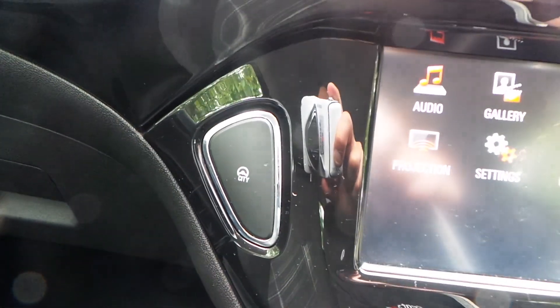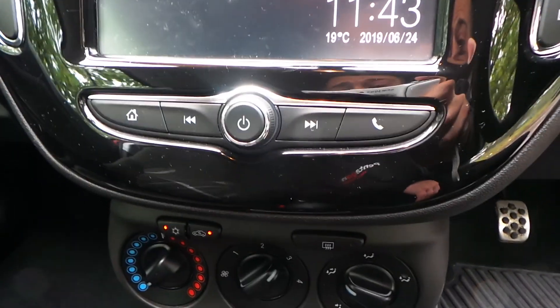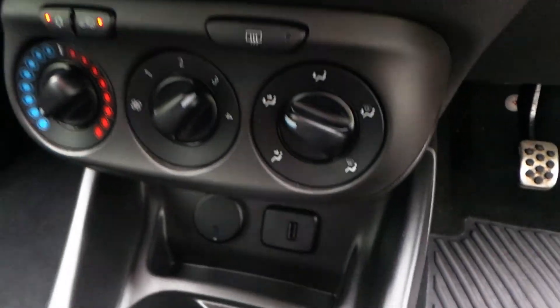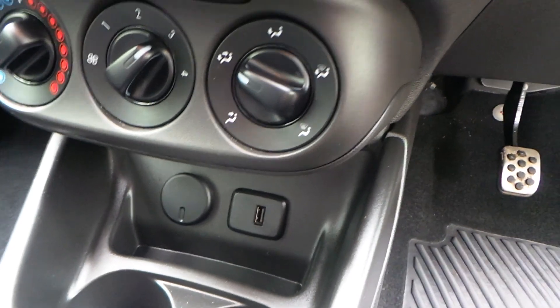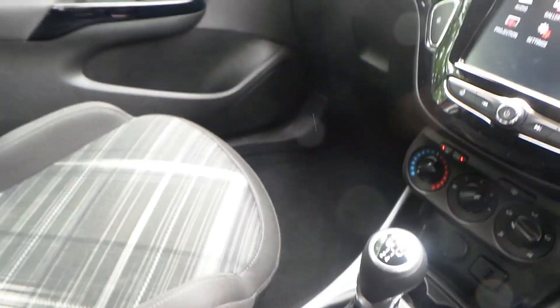Over to the left you've got your Smart City support, which lightens up your steering, and over to the right is your central locking. Moving down, we've got air conditioning, USB, and a 12V power outlet. To accompany that 1.4 naturally aspirated engine, you have a 5-speed manual gearbox.